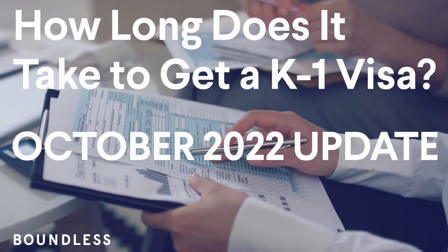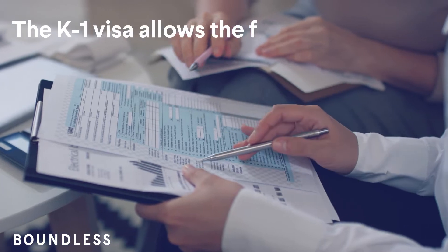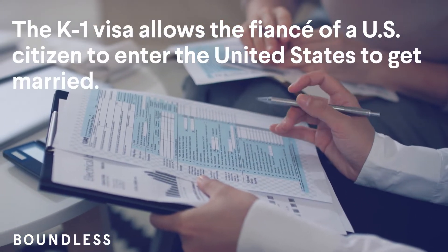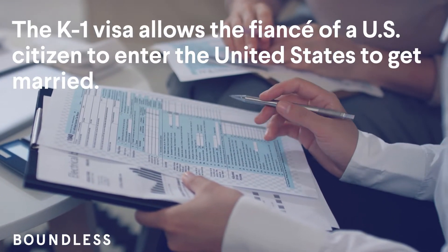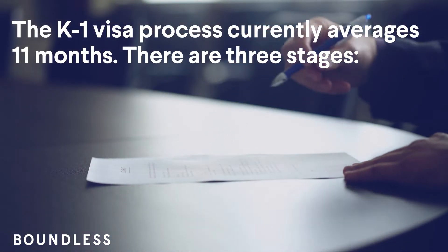How long does it take to get a K-1 visa? October 2022 update. The K-1 visa allows the fiancé of a U.S. citizen to enter the United States to get married. The K-1 visa process currently averages 11 months. There are three stages.